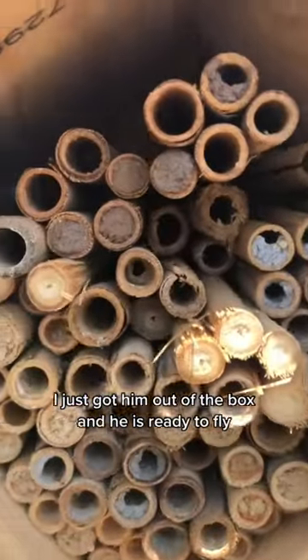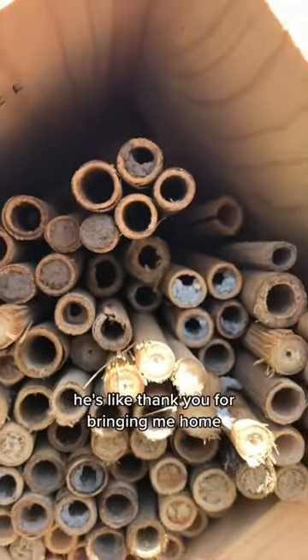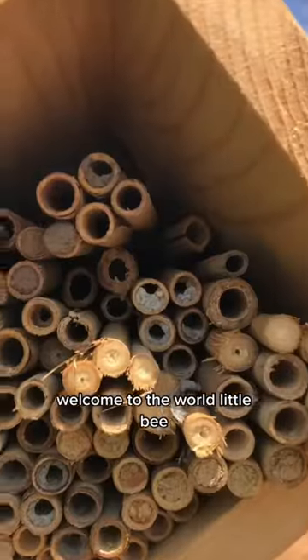I just got him out of the box and he is ready to fly. He's like, thank you for bringing me home. Welcome to the world, little bee.